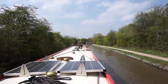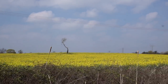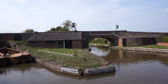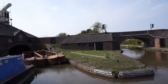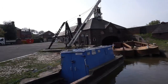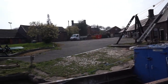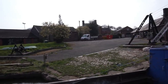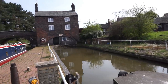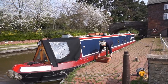Here we are at Hart's Hill Yard on the Coventry Canal, in between Nuneaton and Atherstone. It's an old blacksmith's and carpenter's yard, still in use by the CRT for certain things. We're just getting water here, stopped for a bit on our way to Atherstone.